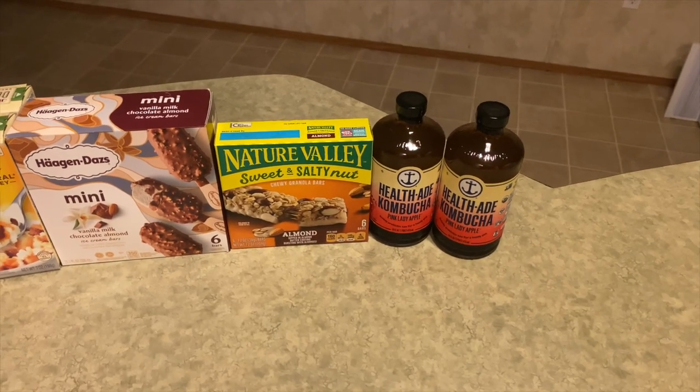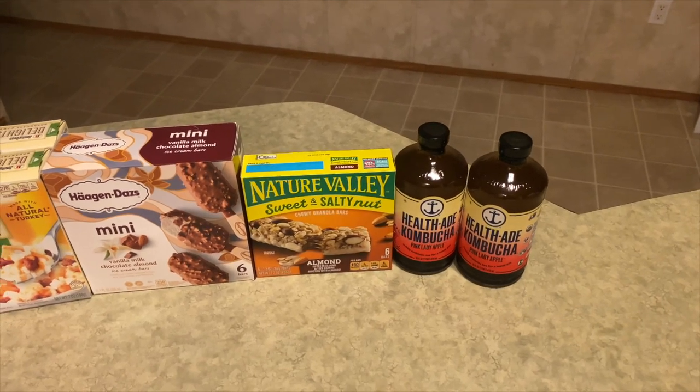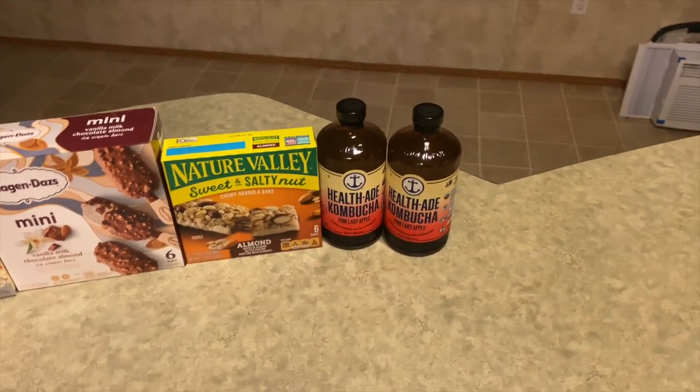Next is the Nature Valley Sweet and Salty Nut Bars — $2.97, actually on rollback in my store. I got back 25 cents from Ibotta, making it $2.72.